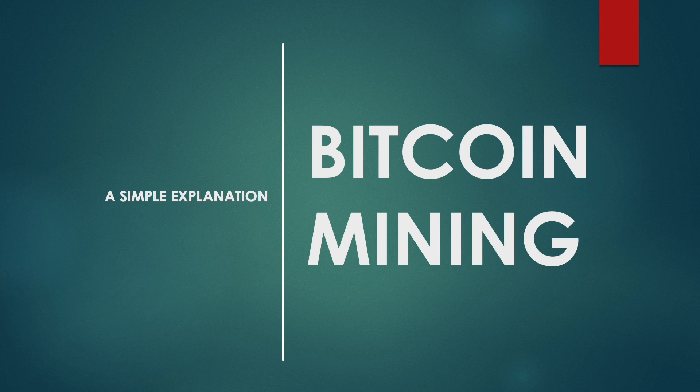Hi everyone, and welcome to another RF Crypto simple explanation video. This video will take a deep dive into Bitcoin mining, how it works, as well as answer some burning questions such as: is Bitcoin mining still profitable, and what will happen to the network once the last Bitcoin has been mined.